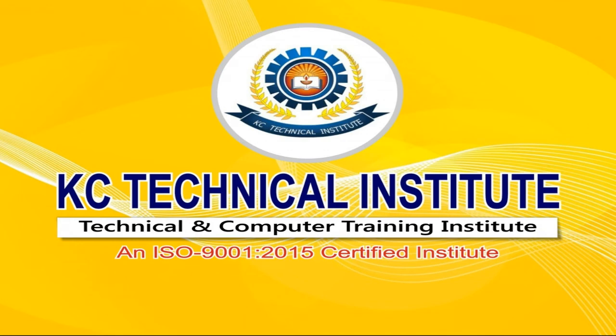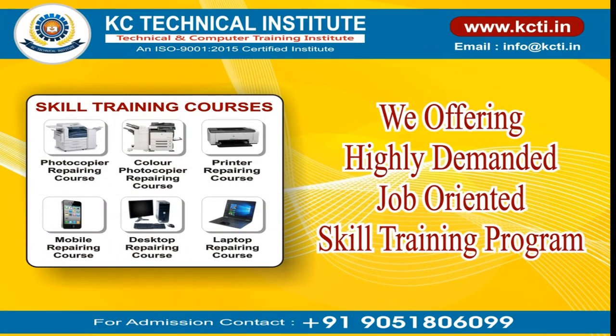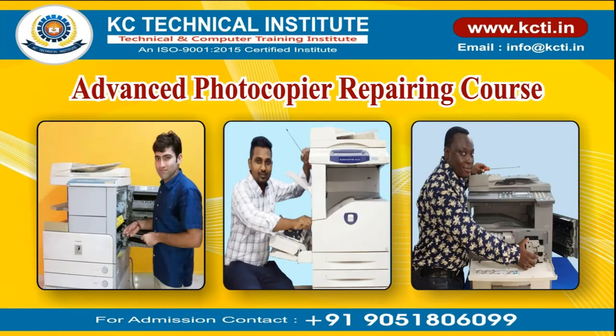KC Technical Institute — an ISO 9001:2015 certified institute. India's number one institute in photocopier repairing training. We offer a highly demanded job-oriented skill training program: Advanced Photocopier Repairing Course.